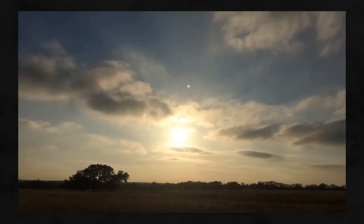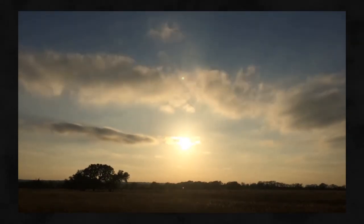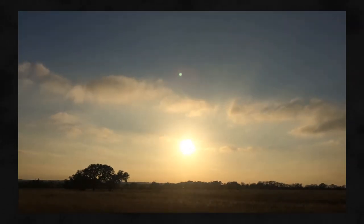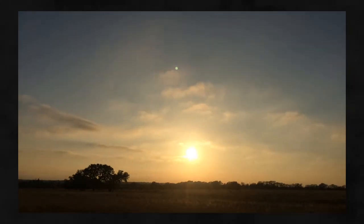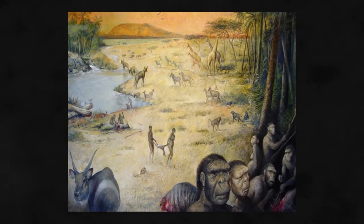Numerous other explanations for bipedalism have been outright rejected, such as the idea that our ancestors needed to stand up to see over tall grass, or to minimise the amount of body exposed to the sun in a treeless savannah. Both ideas were debunked by the fact that the first hominids lived in at least partially wooded habitats.